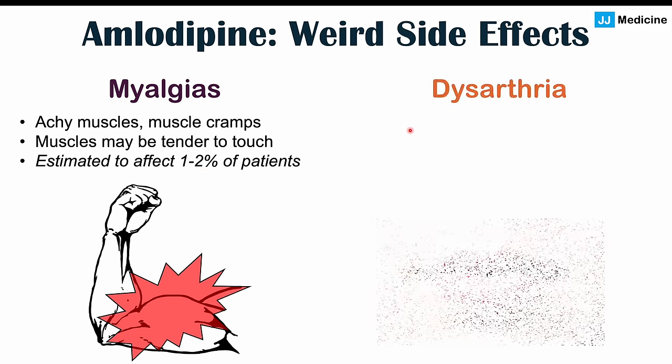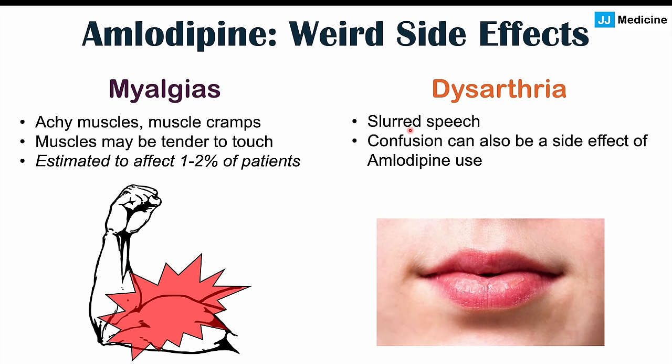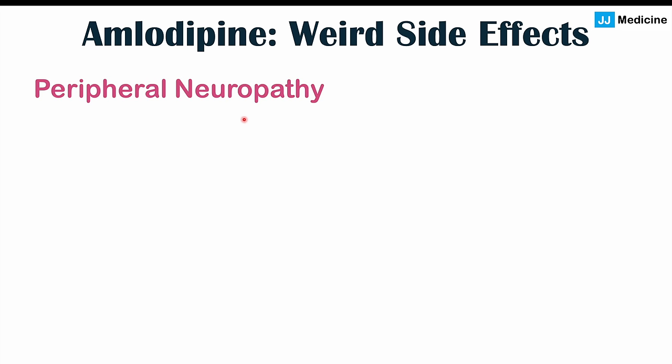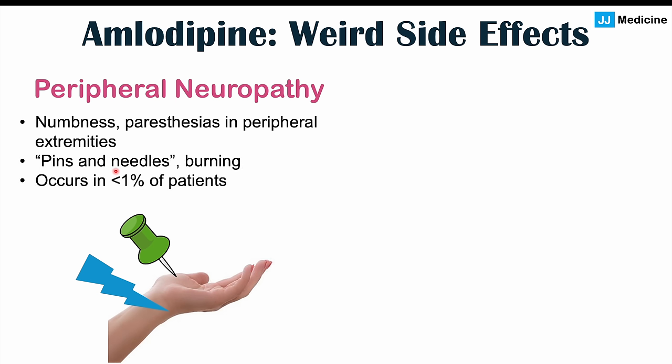Dysarthria can also occur in some patients — slurred speech or difficulty articulating words. Along with dysarthria, confusion has also been reported as a potential side effect of amlodipine use, although both are going to be uncommon. Peripheral neuropathy has also been reported: numbness, paresthesias, tingling sensations, pins and needles type sensations in the peripheral extremities, especially in the feet or the legs. A burning sensation can also occur. This is an atypical, rare side effect affecting less than one percent of patients.